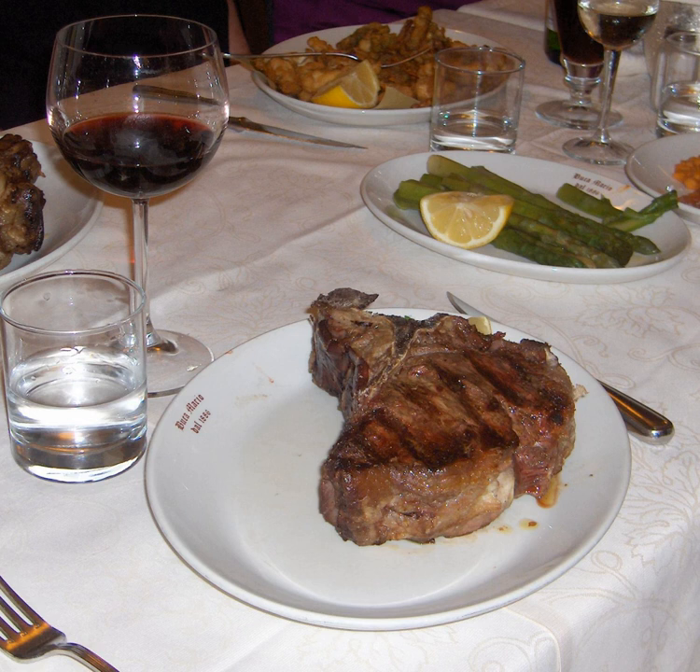The T-bone and porterhouse are steaks of beef cut from the short loin, called the sirloin in Commonwealth countries and Ireland. Both steaks include a T-shaped bone with meat on each side. Porterhouse steaks are cut from the rear end of the short loin and thus include more tenderloin steak, along with a large strip steak.